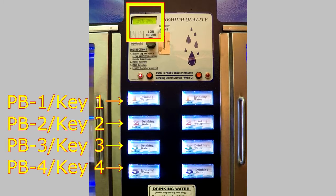On the digital display, to navigate the menu in Service Mode, key 1 corresponds to PV1, key 2 to PV2, key 3 to PV3, and key 4 to PV4.